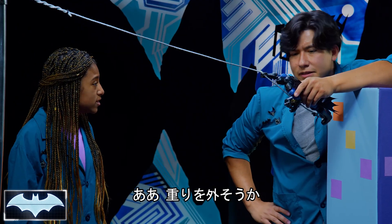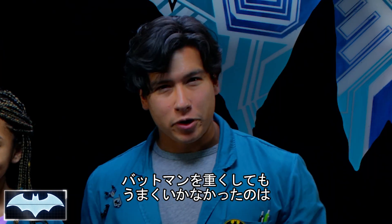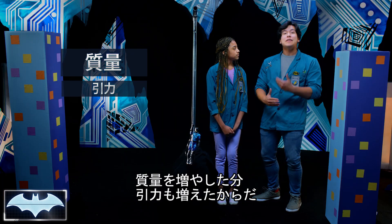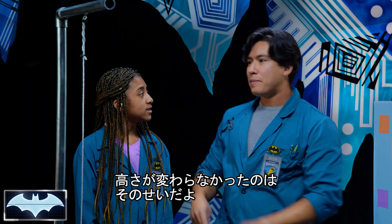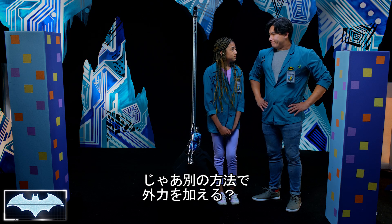Maybe we need to try something else. Let's take the weight off and figure it out. Adding more weight didn't work. Because adding more mass means that you will have equal gravitational pull, so the potential energy will just let Batman go the exact same height. Then we need a way to add more force, maybe?